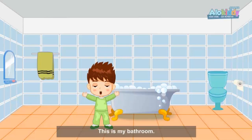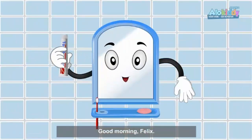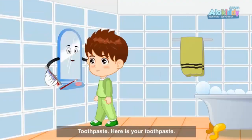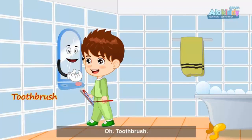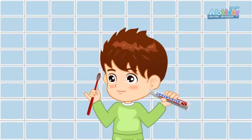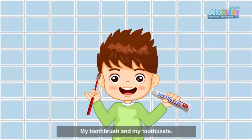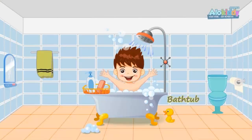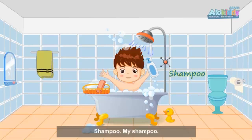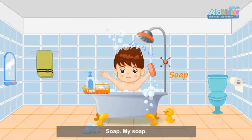This is my bathroom mirror. Hello mirror, good morning! Felix, here is your toothpaste and your toothbrush. My toothbrush and my toothpaste. I'm in the bathtub. Shampoo, my shampoo. Soap, my soap.